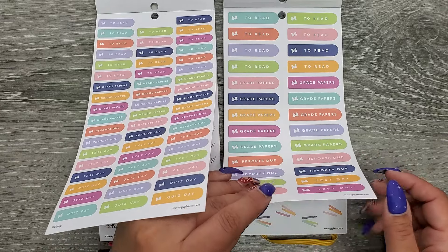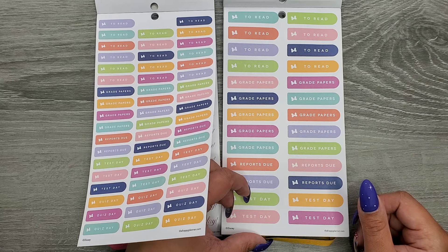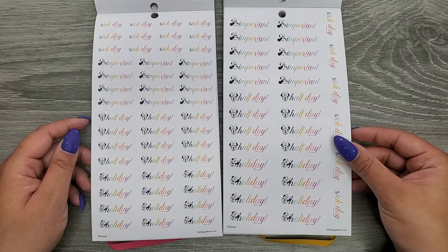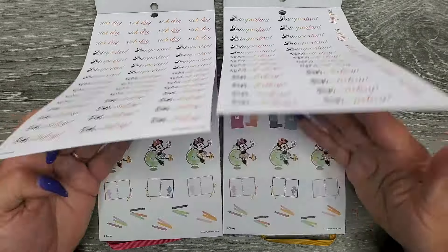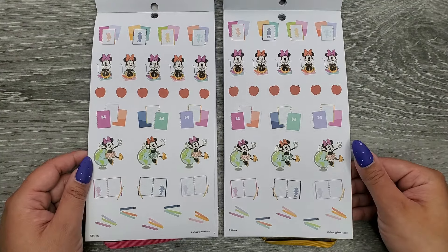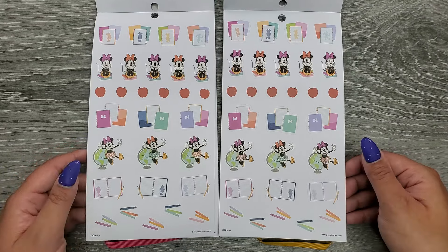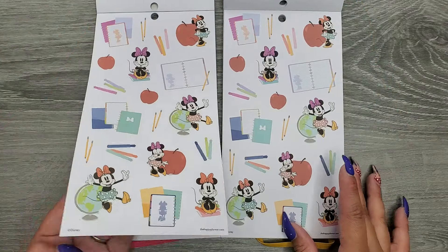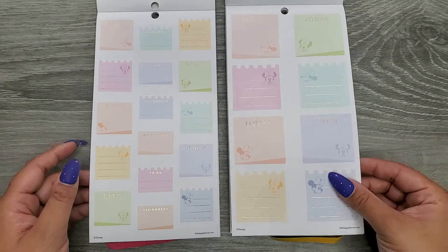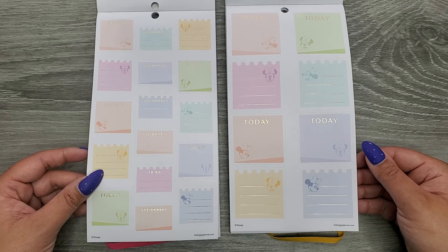Similar page without the gold foil: 'To read,' 'Grade papers,' 'Reports,' 'Do,' 'Test day,' and 'Quiz day.' Then we have 'Six day,' 'Important,' 'Half day,' and 'Holiday.' Some decoration pages — I'm so glad these are lining up to be the same. These decoration ones are exactly the same size too. Now we can see our size difference again: gold foil 'Today' and 'Assignment' stickers.